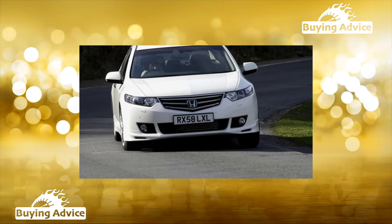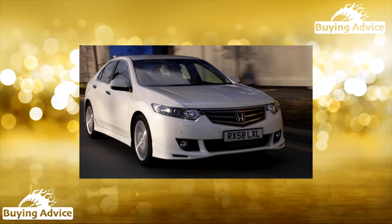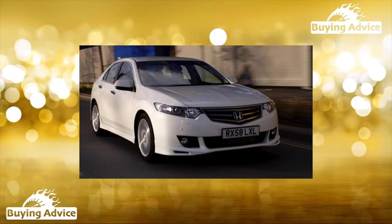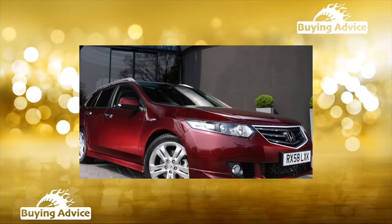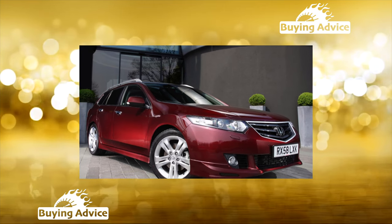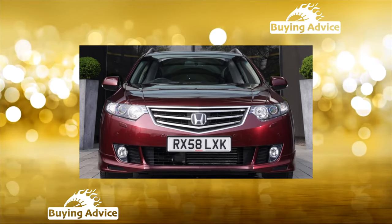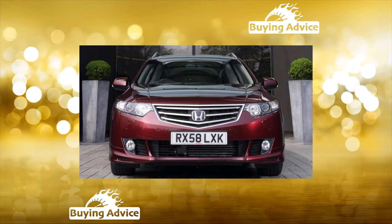Honda transmissions are, as a rule, produced in-house, which is probably the reason for their durability and good quality. The main thing is that the transmission reaches you in good condition. The company prescribes updating the transmission fluid every 45,000 kilometers using Honda ATF Z-1, a procedure that costs from 5,500 rubles.